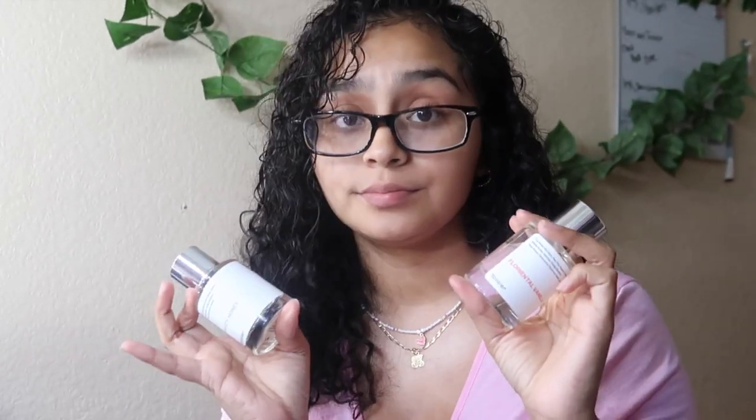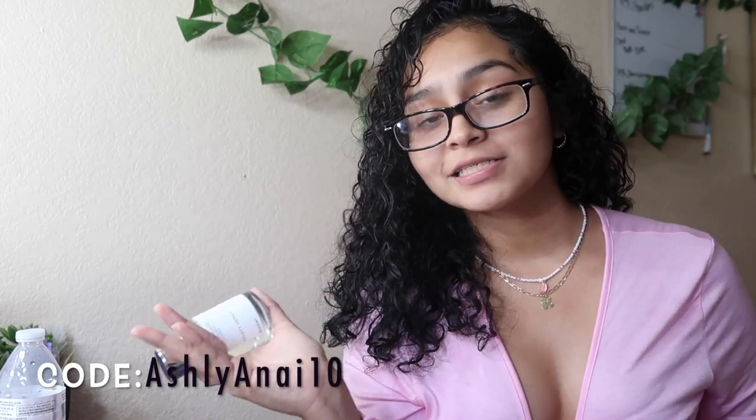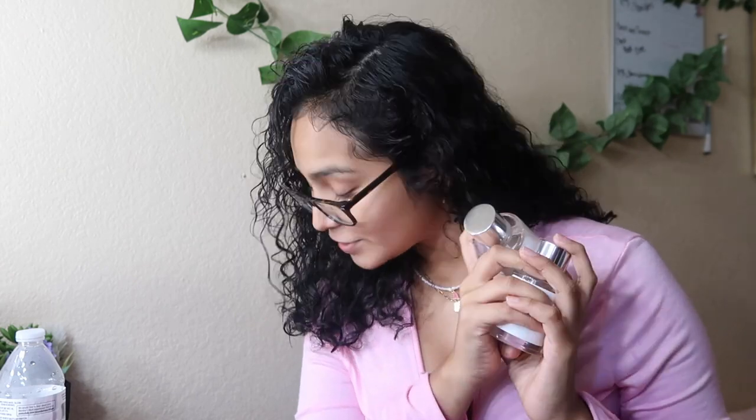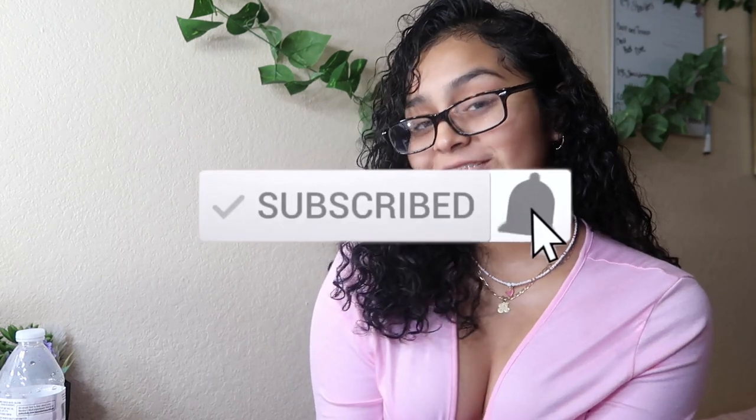Definitely guys, check out Dossier — everything will be down below in the description box. Use my discount code, it'll be right here on screen. If you guys support me, go ahead and do that for your girl. I'm absolutely in love with these and I just wanted to come here to show you guys my new fragrances. Now it's time for the makeup!